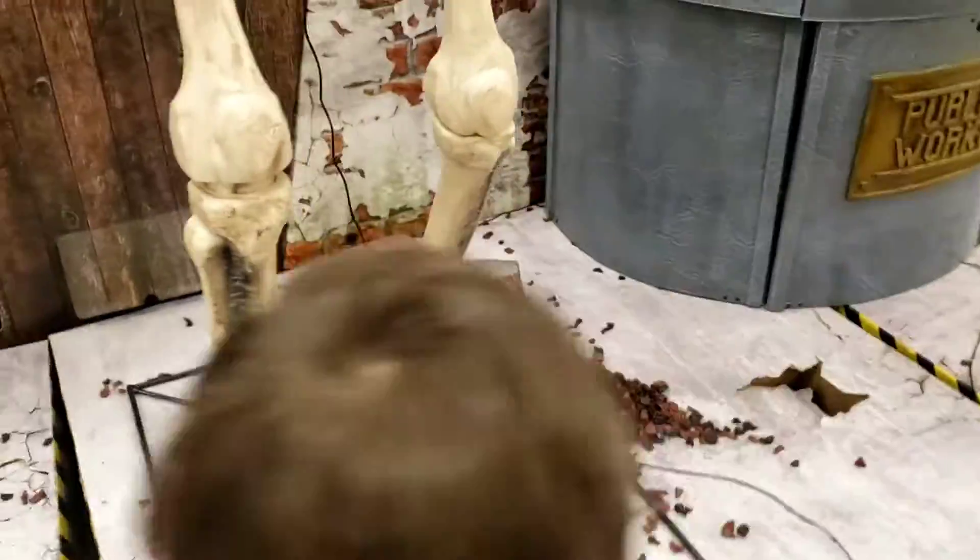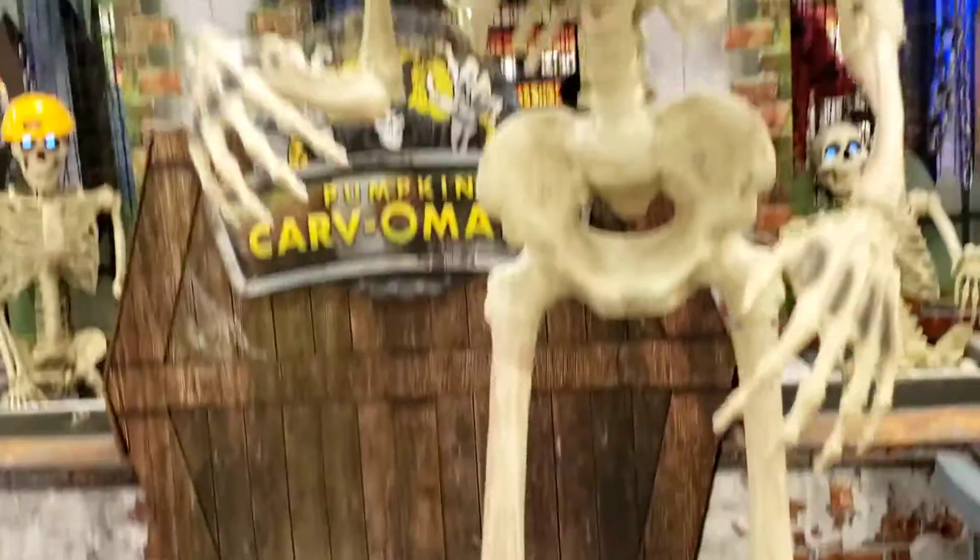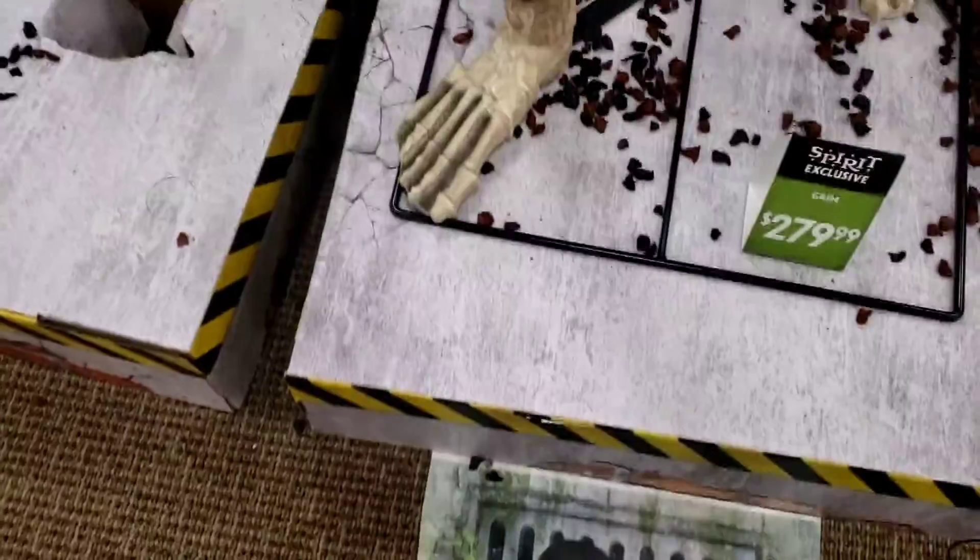You gotta stand on it — stand here, stand here, stand here, stand there you go. Oh, let me do it.